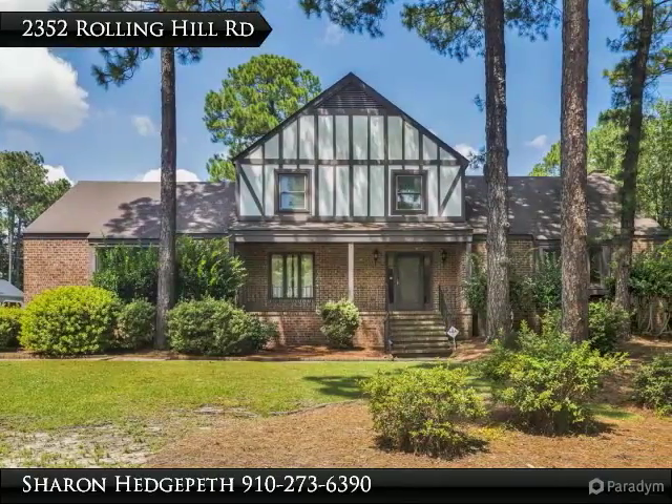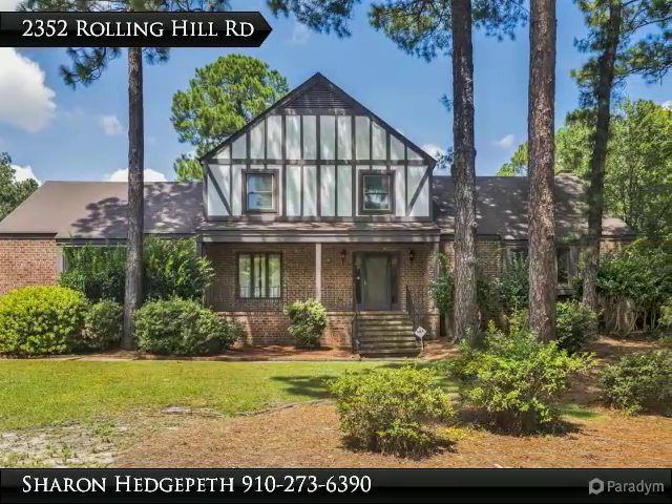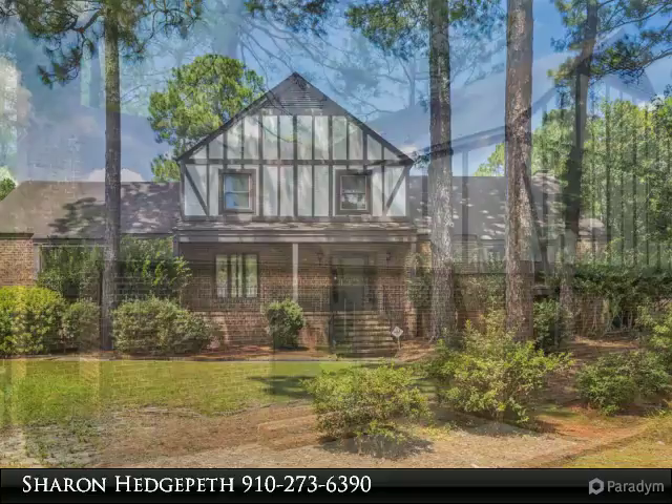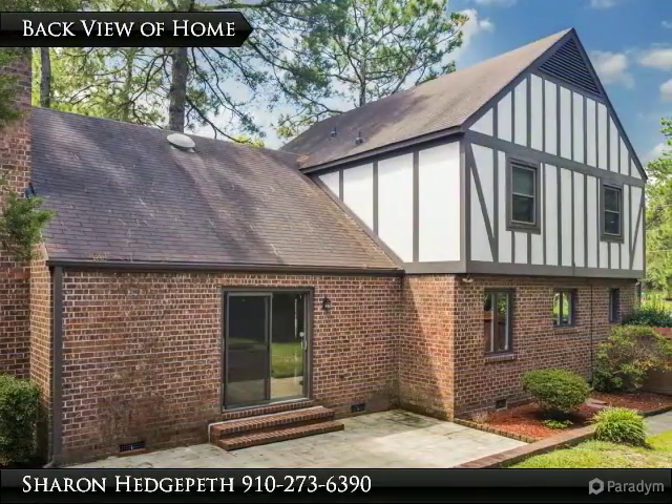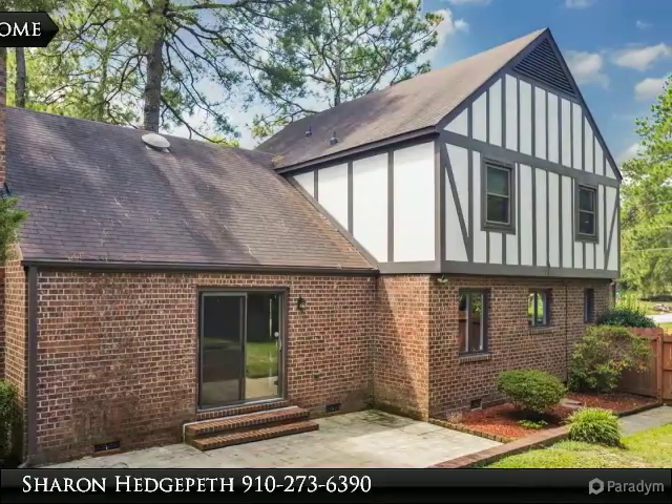Charming Tudor home in an established neighborhood, minutes to everything and in desirable school district. Beautiful hardwood floors greet you as you enter, flowing into a formal dining room and living room office.